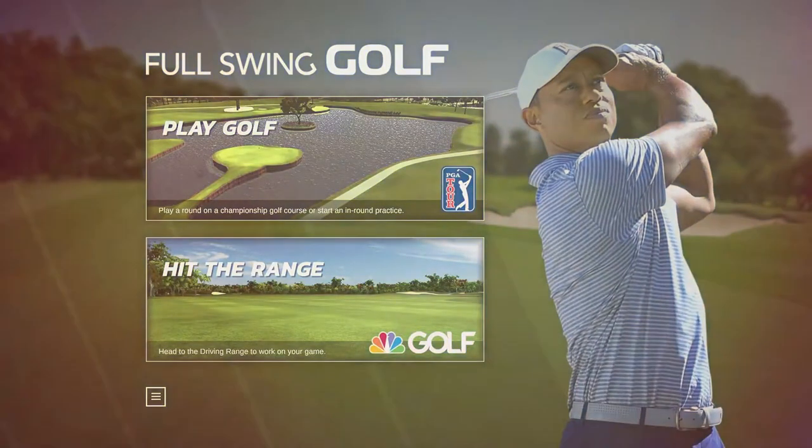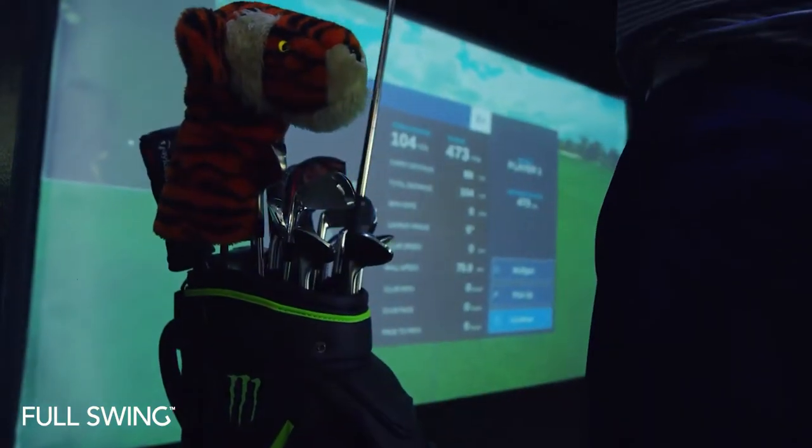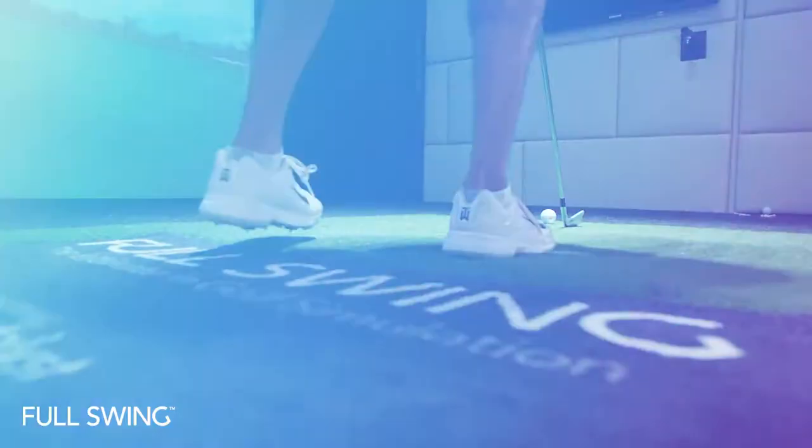Whether you want to hit the range or head to one of 84 championship courses, with Full Swing, the game you love is waiting for you.